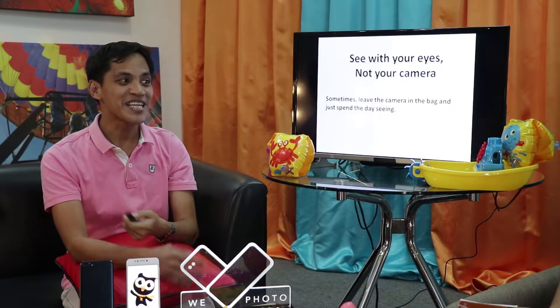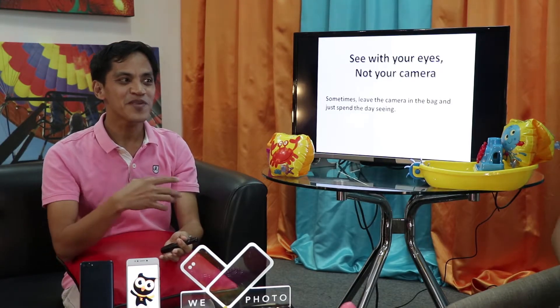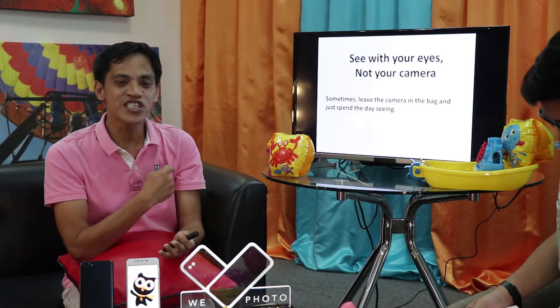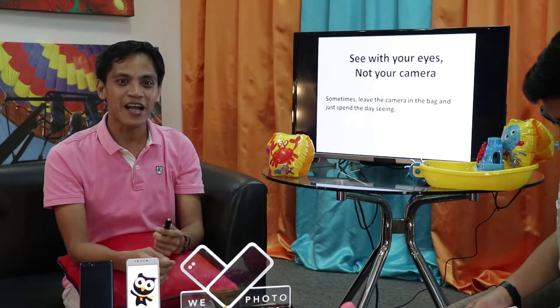Visual exercising: see with your eyes, not your camera. Sometimes, leave the camera behind and just spend the day seeing. I do that too — I don't shoot, I just walk around my neighborhood. I practice with my eyes. Because there are times when we don't always have the initiative to shoot. When that happens, try just walking around. Train your eyes on composition in a place so you're familiar with composing when you shoot next time.